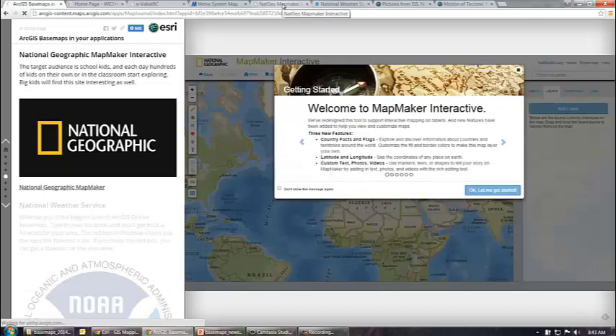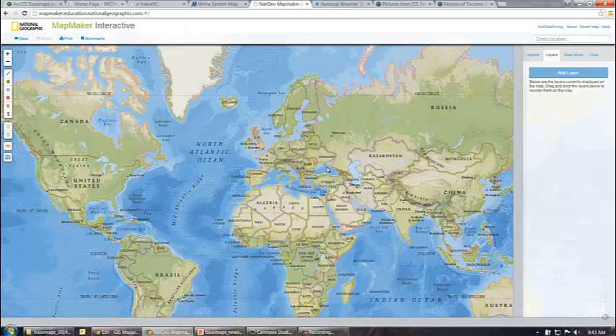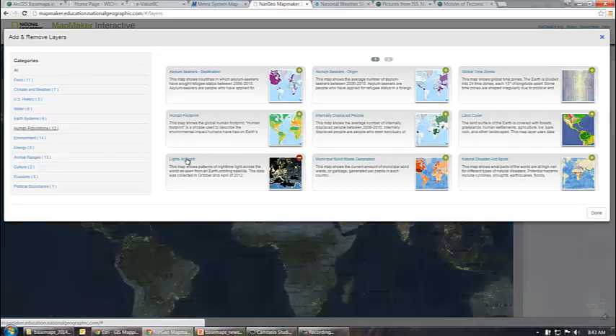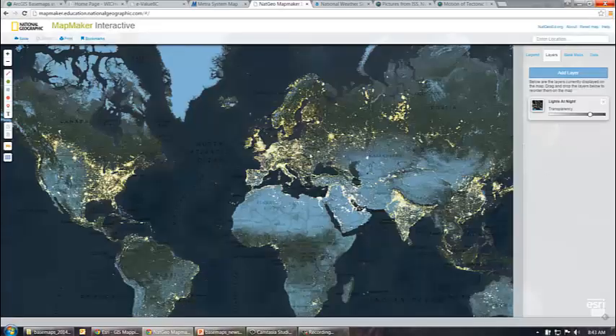The next one is the National Geographic Map Maker. This is very popular with school kids, but it's also very interesting to look at as an adult. It features the National Geographic basemap, and you can go ahead and add different layers — there are quite a few different types. I'll add the Lights at Night, and so you get a very good idea about where populated areas are in the world.